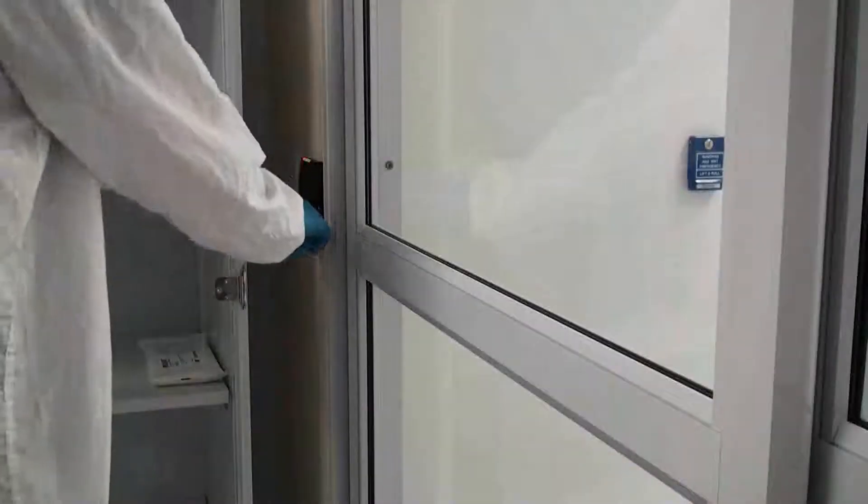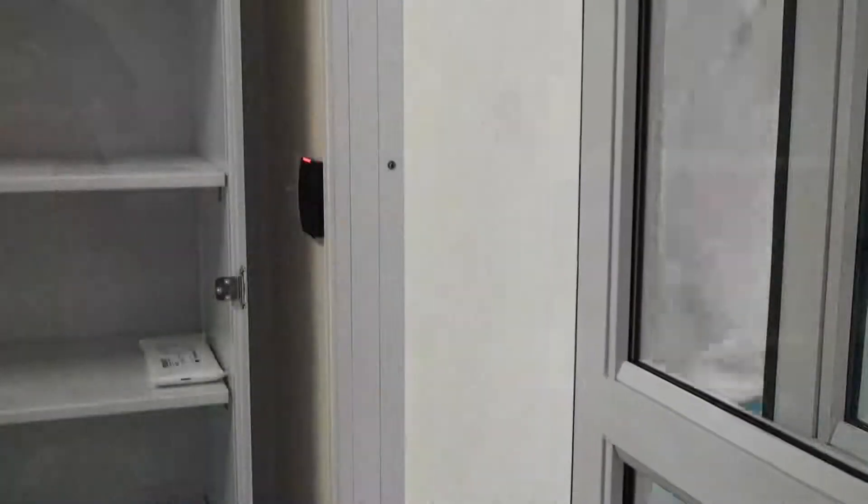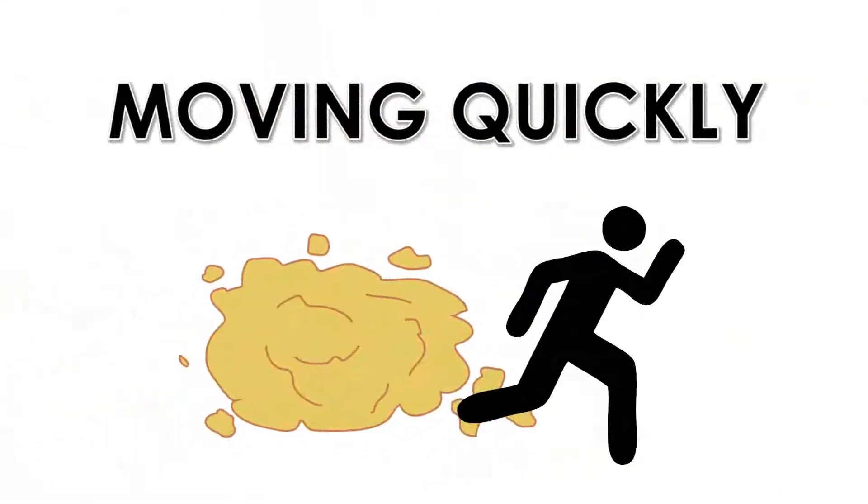You are now ready to enter the clean room. While in the clean room, move at a moderately slow pace. Moving quickly kicks up more particles.